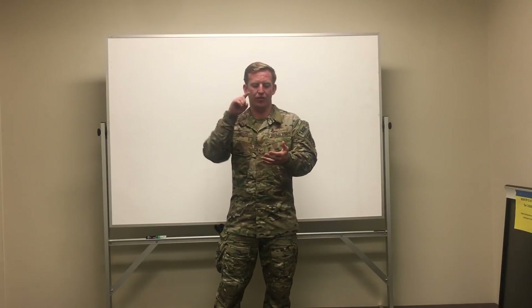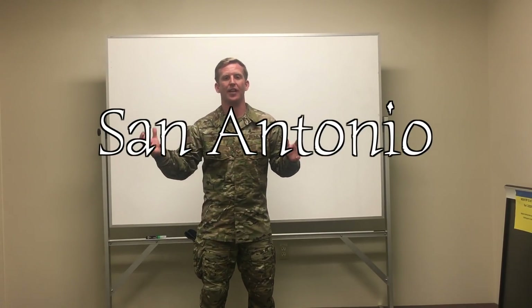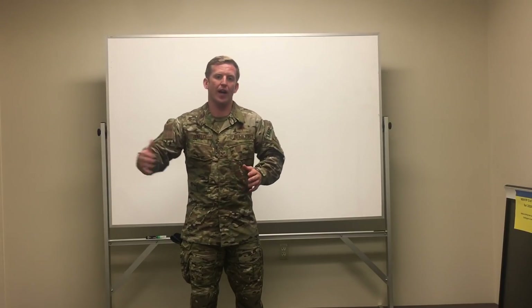Once you finish all the courses in the TACP pipeline — the TACP schoolhouse, SERE, and airborne school — you're going to go back to San Antonio and go through a brand new FTU standing up in October 2020. In the past, guys would finish the pipeline and go straight to their units for training. The FTU is bringing everyone back to San Antonio for standardized training. FTU stands for Formal Training Unit. In the FTU, you already have your beret — you are a TACP — but you're going to go through additional training to get fully qualified and get your JTAC certification.